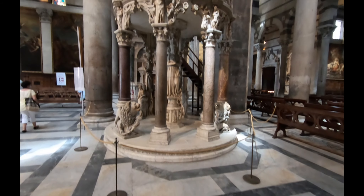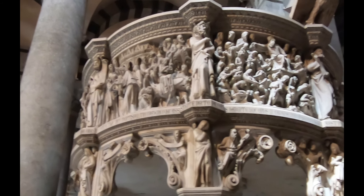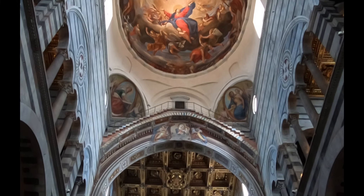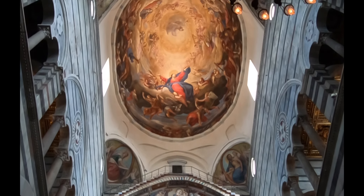The pulpit by Giovanni Pisano may look like a product of the Renaissance; however, it predates this time period by a century. Even Michelangelo was known to come to Pisa to study this piece by Pisano.